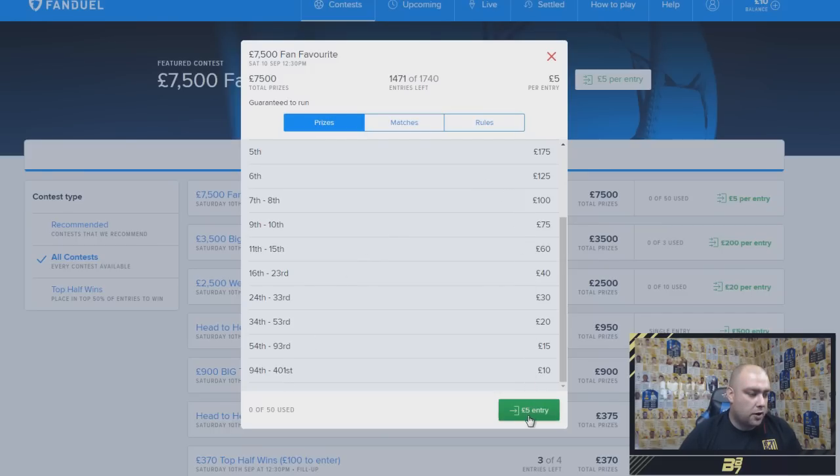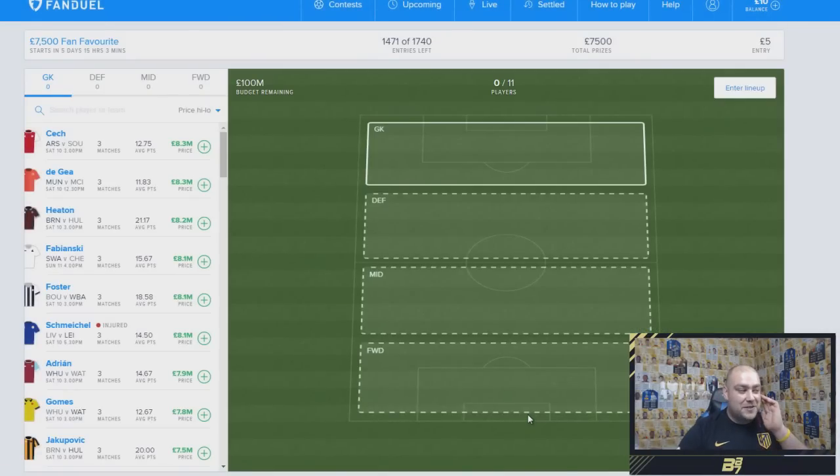So this one is a £5 entry and I think we're going to go for this one. Now, one of the things you need to realise when picking your team is that it's not just about goals or assists — it's actually done via Opta. So successful tackles, passes, long passes — all the important stats in football are registered here. Even if a player scores a goal, if he makes loads of inaccurate passes, that could drop his rating down.